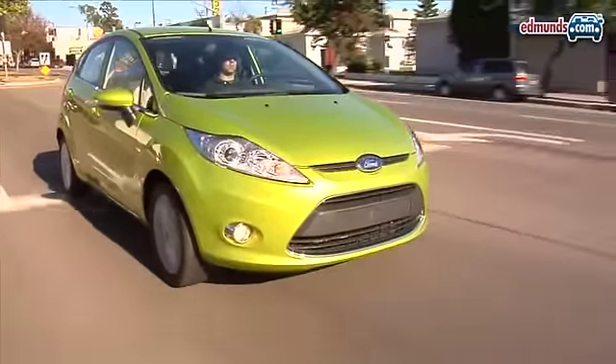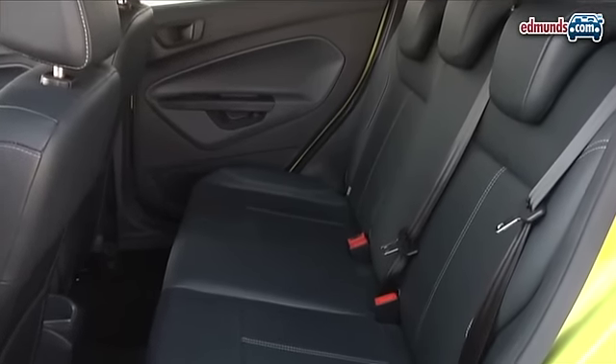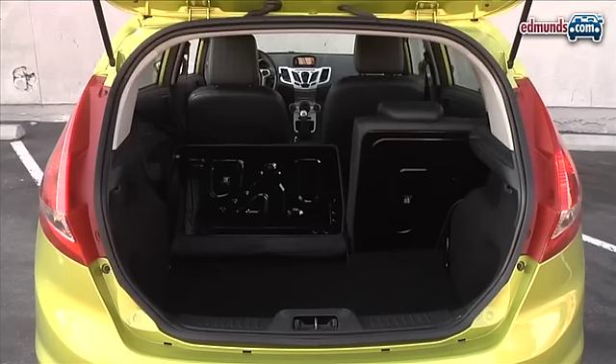So the Fiesta is capable, but is it functional? The front seats are supportive and comfortable even for tall folks, while the back seat is surprisingly roomy, though not as much as the Honda Fit. The same can be said for this hatchback's cargo area, which can't quite match the ingeniously packaged Honda.